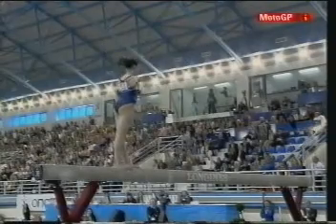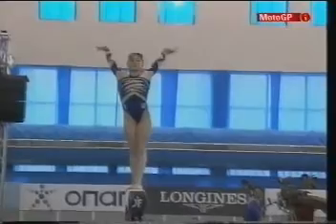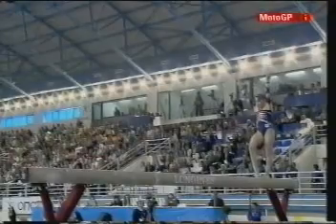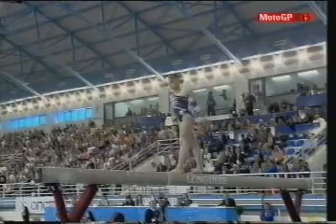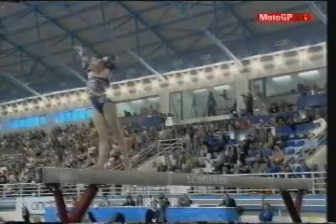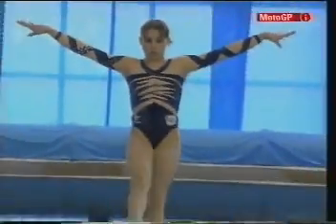Oh, look at that — full twisting back somersault. Very strong, very positive. Every landing precise. Makes the pike back somersault look very easy. Very compact gymnast. Just a little hesitation on the side somersault.